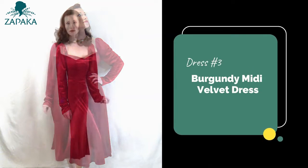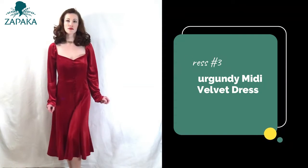Dress number three is the red velvet midi dress. This would be a wonderful dress for the holidays — an elegant red dress of soft velvet.